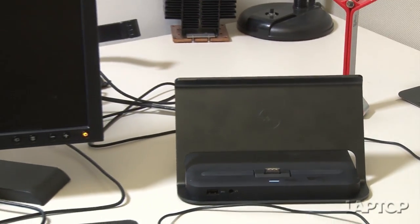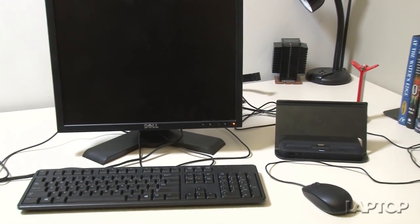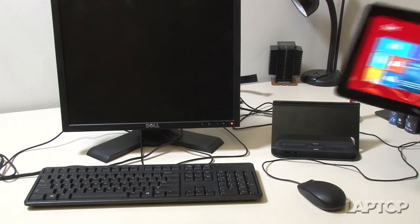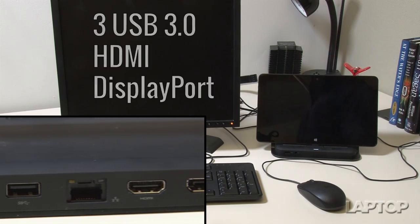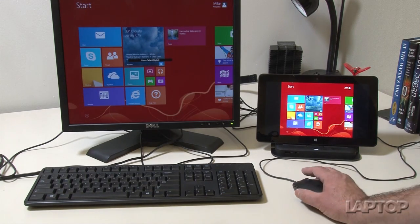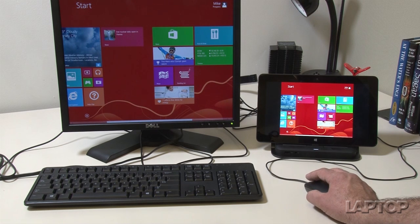Another dock, also priced at $139, transforms the device into a makeshift desktop. We're talking three USB 3.0 ports, HDMI and DisplayPort. The dock can also support up to two displays, a mouse and a few other choice peripherals.